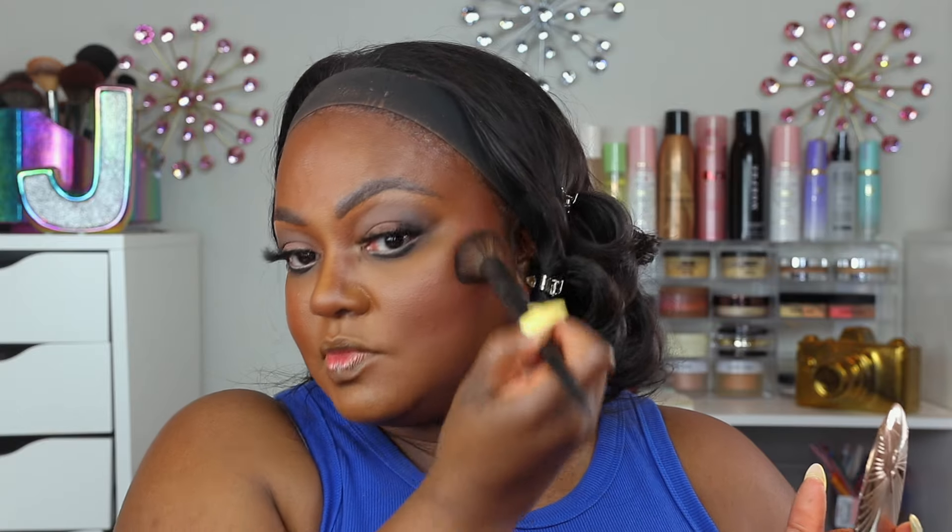I don't have a new powder bronzer, so I'll use this Charlotte Tilbury bronzer in Shade 4. It's a nice bronzer — definitely a different shade from the contour we put on earlier. It has more of a red undertone, so I may go in with something deeper to give it a little contour.